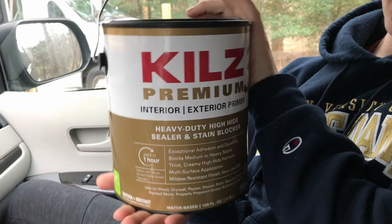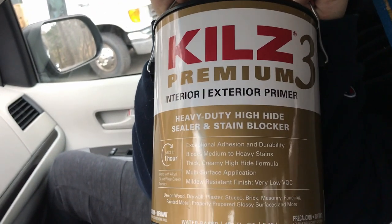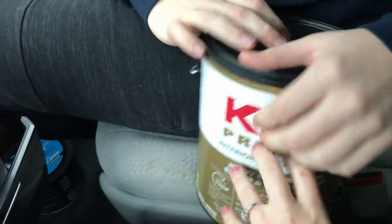So this is what we're using to prime the wood — it's Kills premium interior/exterior primer. It prevents mold and mildew and stuff like that.